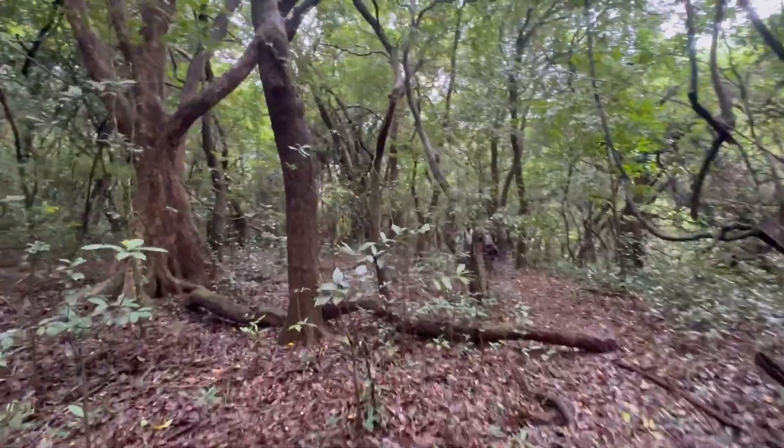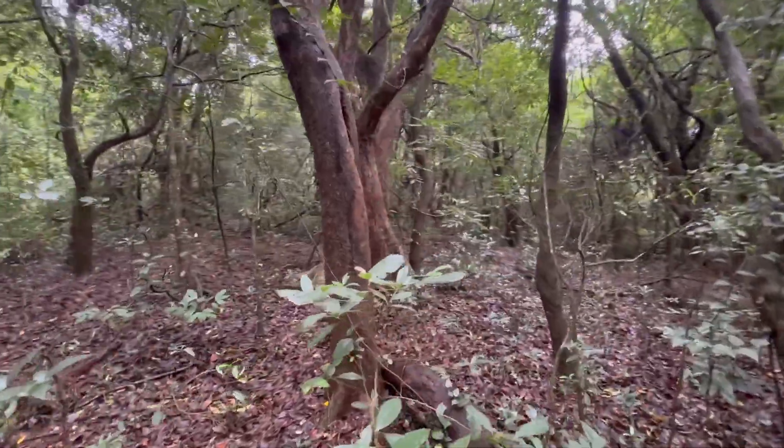Remember how I told you the forest is going to get denser? Look around — it has already gotten denser and it is going to get way more dense. We found a fig and we will see if we find wasps inside them.